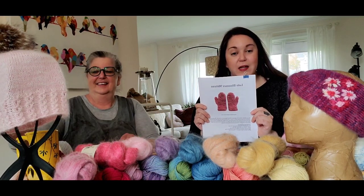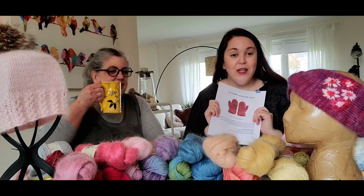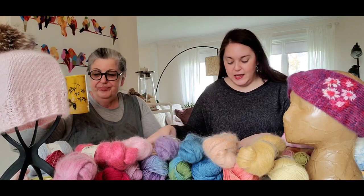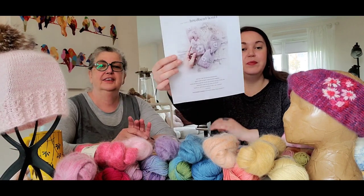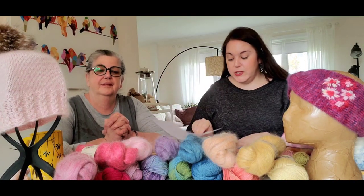I've just cast those on today. I hope nobody got ahead of themselves and knit the whole thing like Andrea — it's a sample — and that you're knitting along with us today. Besides the Late Bloomer Mittens, we're also going to be knitting the Floral Headband. Can you put that a little closer to the camera? I will link all the patterns in the show notes so that it will take you directly there.